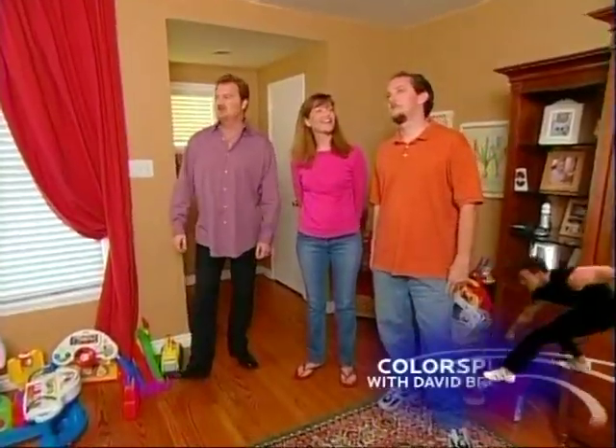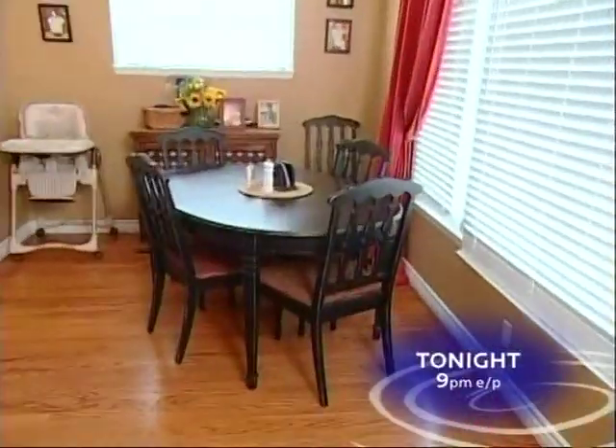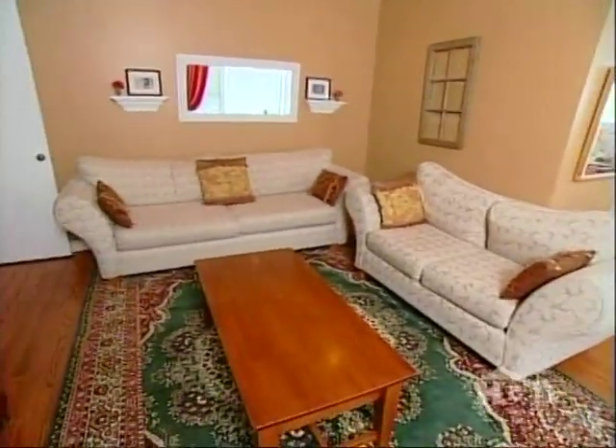What a wonderful cozy home. Oh, thank you. So what happens in here? This is where we really spend all of our family time. We play with our kids, we eat dinner and spend time together. Well, I can't wait to see the rest.